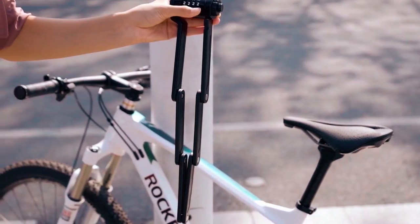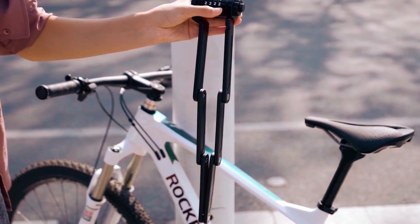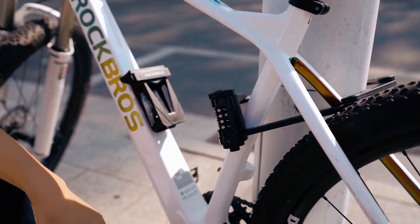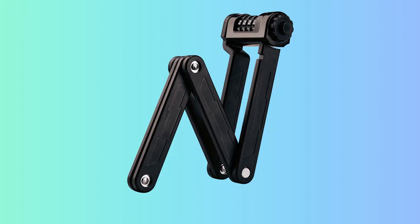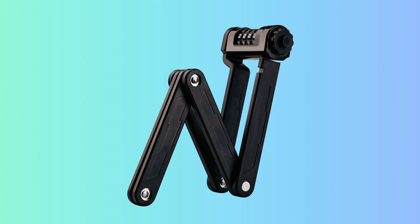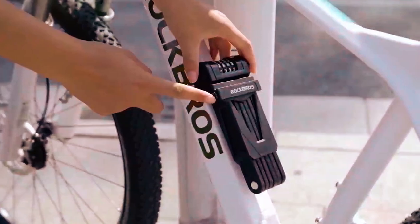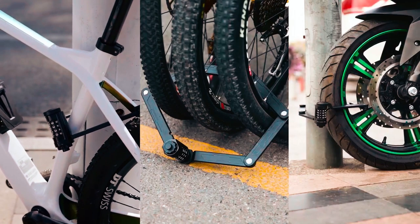Designed with heavy-duty anti-theft features, this bike lock is constructed with a zinc alloy lock cylinder and an alloy steel lock body. The six thickened steel chains ensure the utmost security, making it nearly indestructible and deterring casual thieves from attempting to snatch your bike. This folding bike lock is 33.5 inches long, suitable for a wide range of bicycles such as road bikes,